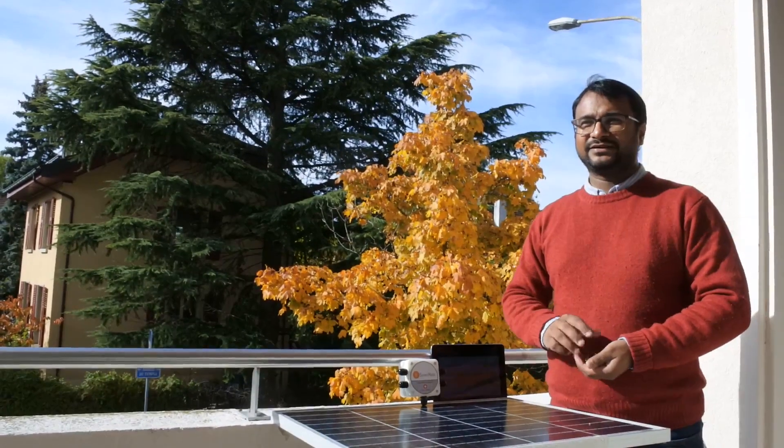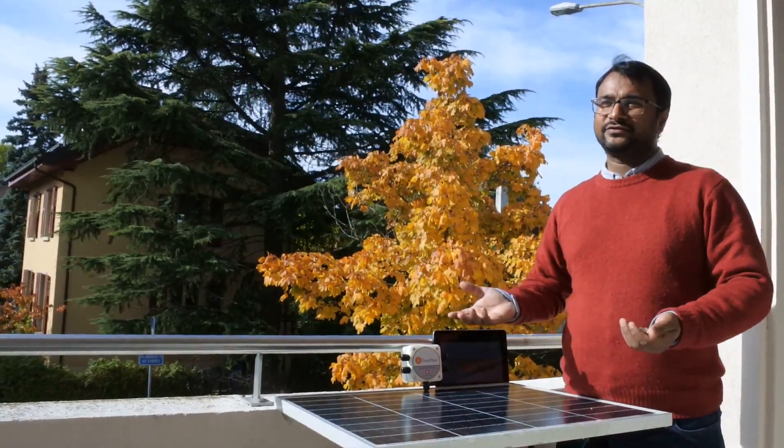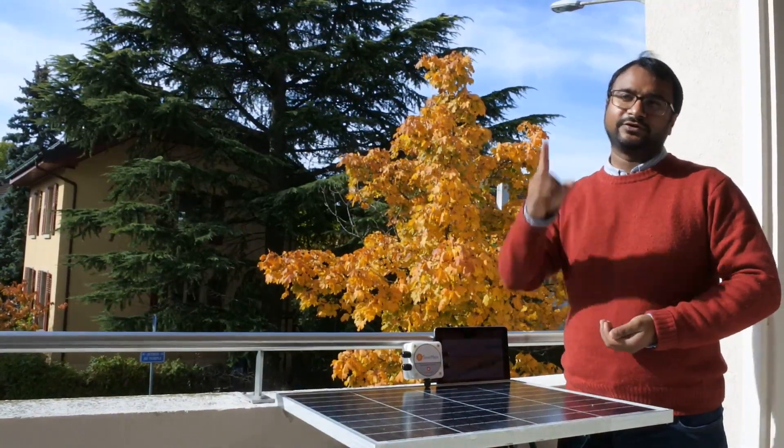Hi, this is a solar panel. It converts sunlight into clean energy. It is located in remote areas in the form of big solar farms, or it could be on your rooftop.